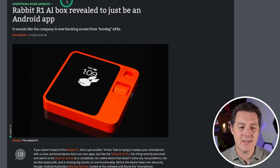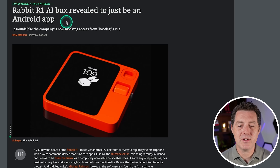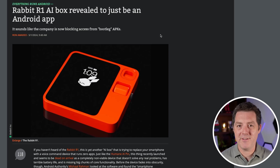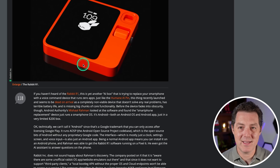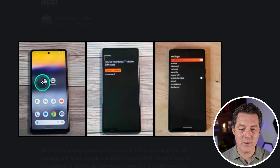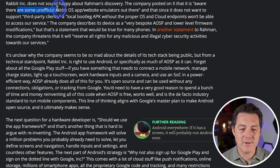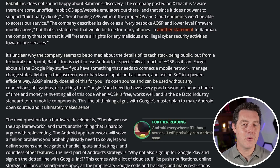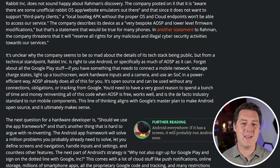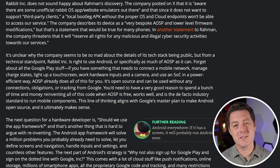Ars Technica broke the story that the Rabbit R1 AI box is revealed to be just an Android app. However, it's not really breaking anything — we kind of knew that. They announced the underlying operating system is Android a while ago. So of course it's kind of an Android app. Somebody was actually able to get the Rabbit app working on an Android phone. The company posted on X that they are aware there are some unofficial Rabbit OS app website emulators out there. But of course it can be an app. I like the form factor, I like the hardware — it's gorgeous, it feels nice. I don't know why they're not just also building an app, though I guess that would cannibalize their hardware market. But for $200, it seems worth it to me.